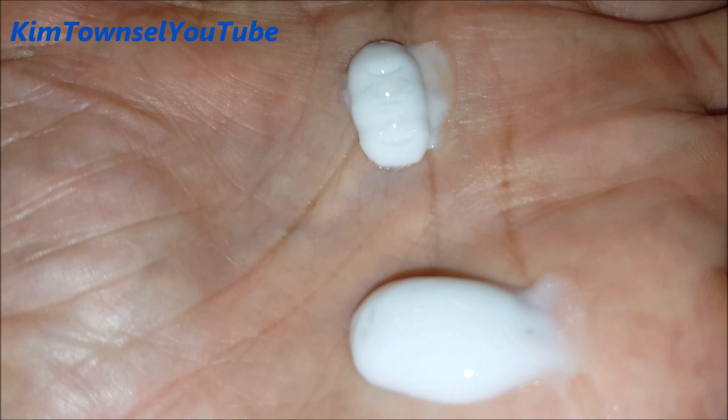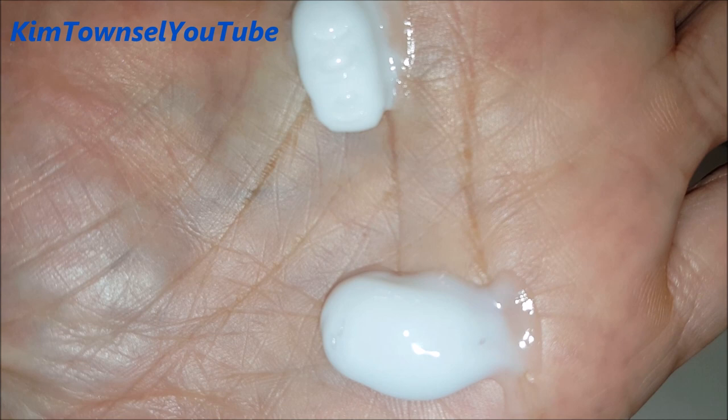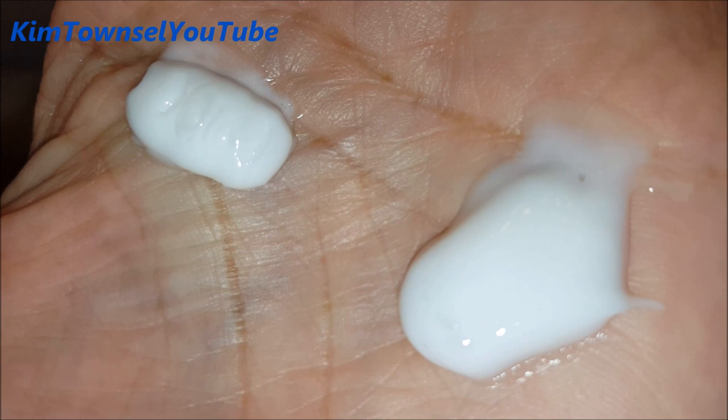Here's one squirt of each. The Cetaphil is on the top and the Suave is on the bottom. You can see the difference in the texture — here's a different angle. The Cetaphil is unscented. The Suave has a very slight scent.